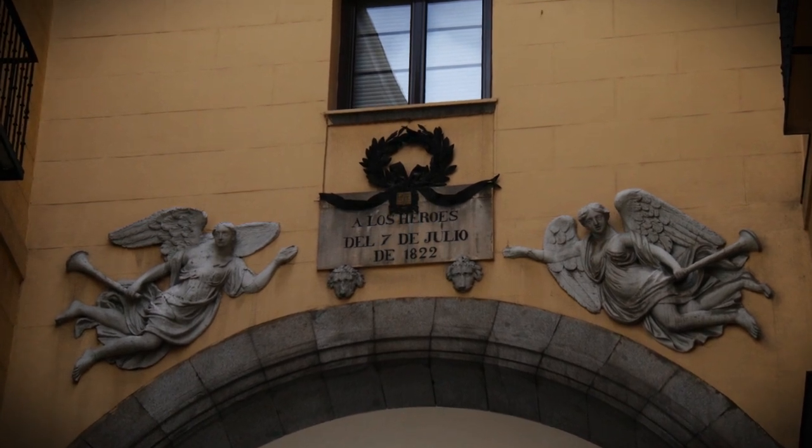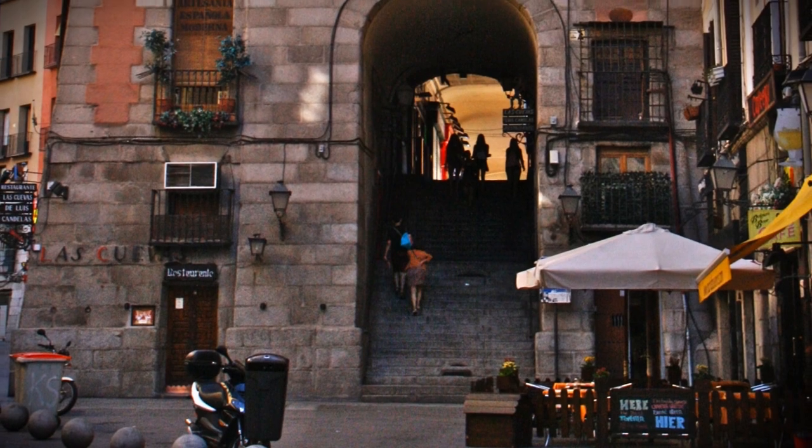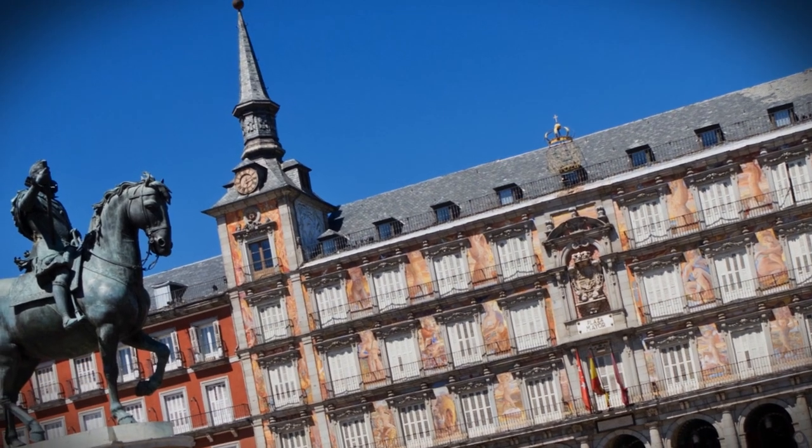It has a total of nine entrance gates. Perhaps the best-known plaza in Madrid, this impressive square is now one of the main stops on any tourist visit. Originally built outside the city walls,